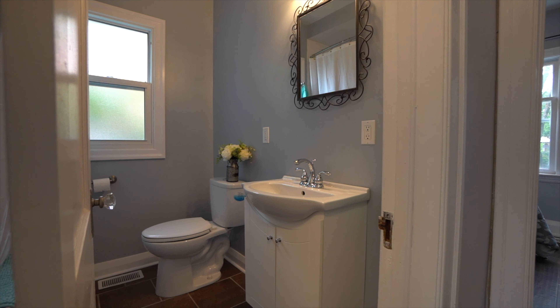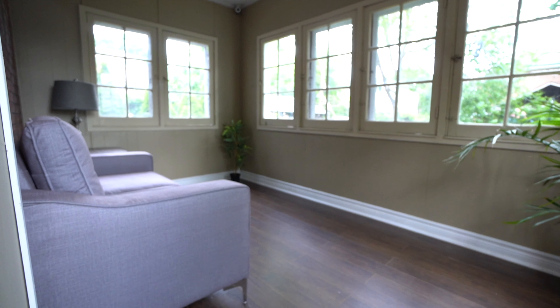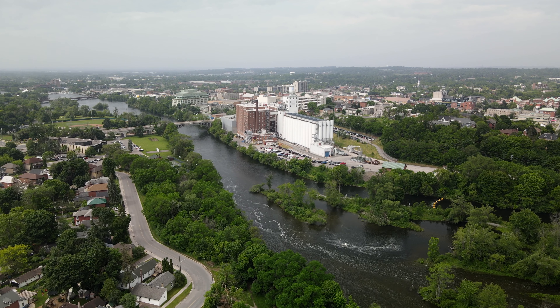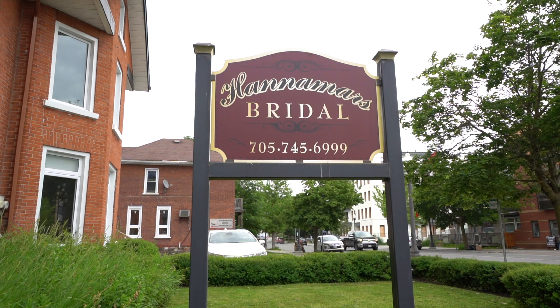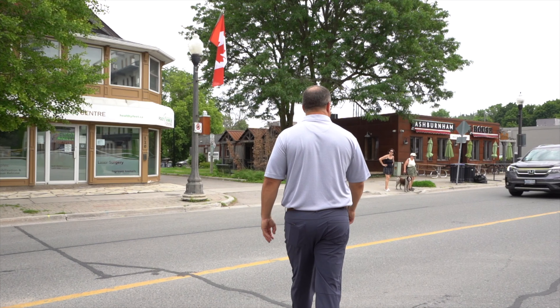You're going to love this location. One of the things I love about the city of Peterborough is this East City District. We are just east of the downtown core, across the river, and you have all of the amenities. It's like its own little downtown spot.